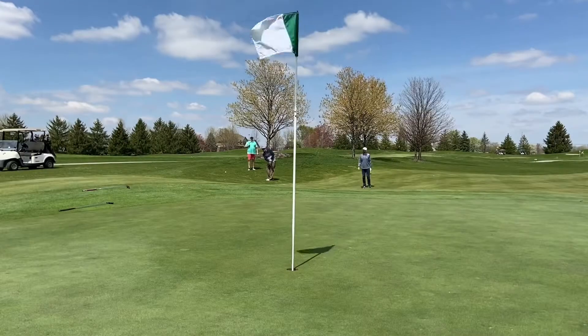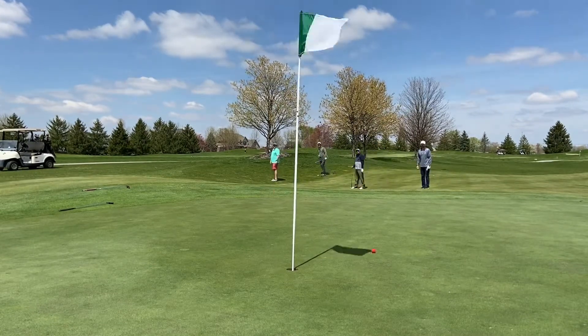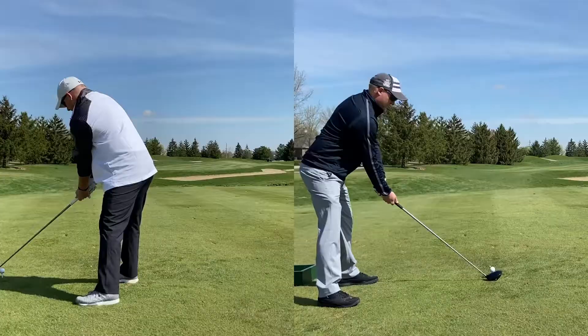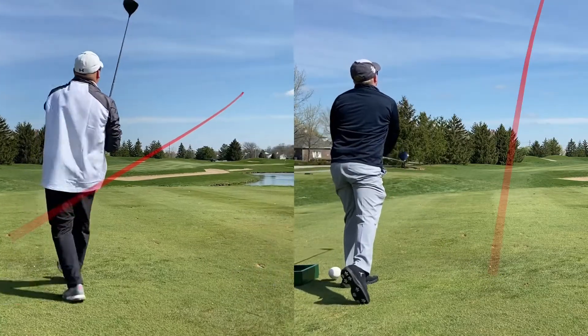The course itself is a Pete Dye design and played quite nicely. We played from the members' tees and I found the 6,300 yards to be challenging. Hole One presents an immediate decision in whether or not to try and cut the water or to lay up safely — I'm sure you can guess what we tried to do.